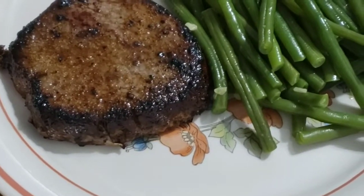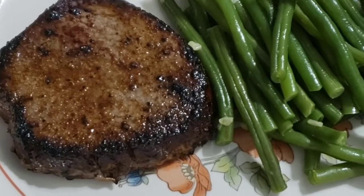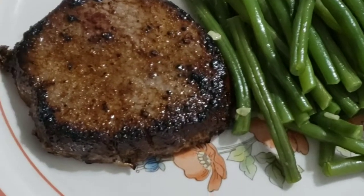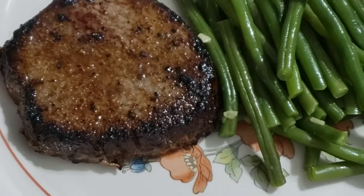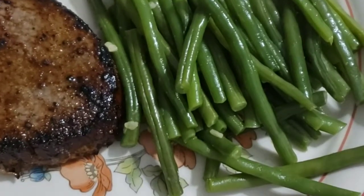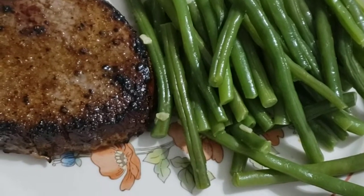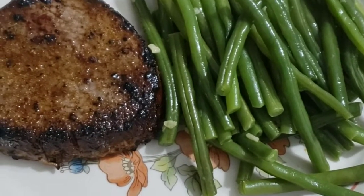This is my dinner tonight. It's a six-ounce chuck tender steak, and I just cooked it in some olive oil cooking spray with garlic, salt, and pepper on it. And then a serving and a half of fine French green beans — they're organic from Sam's Club.